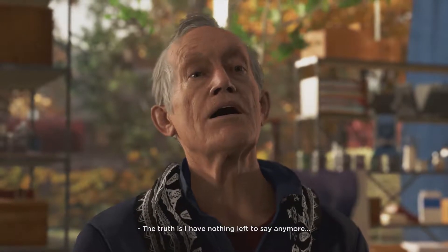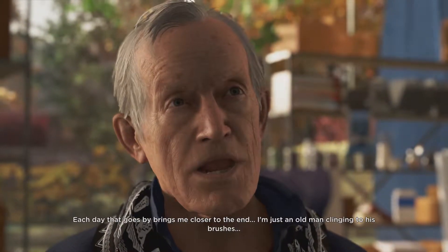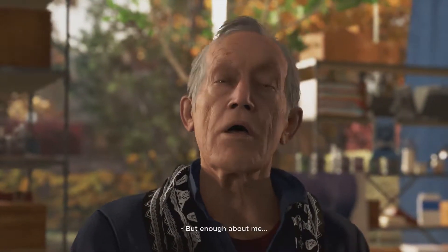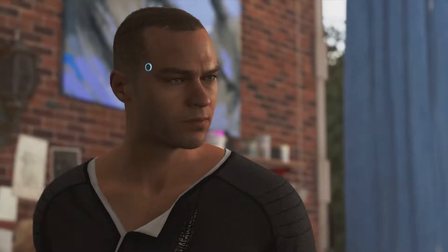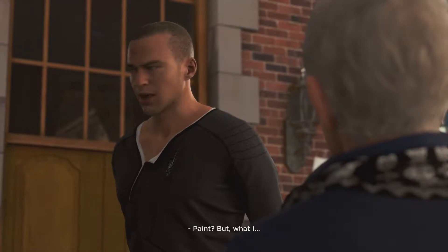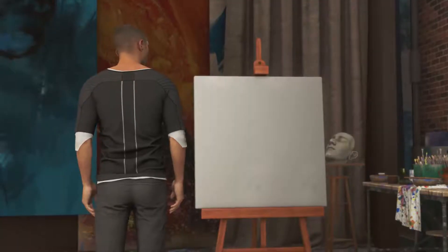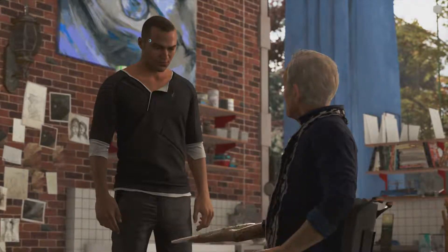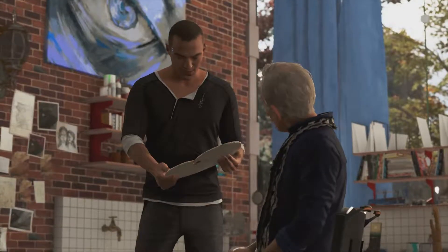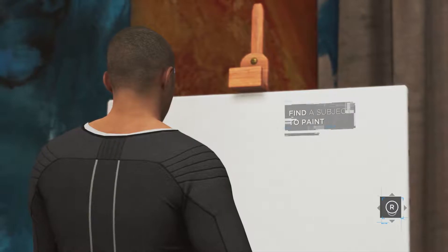'The truth is I have nothing left to say anymore. Each day that goes by brings me closer to the end - I'm just an old man clinging to his brushes.' Carl... 'But enough about me - let's see if you have any talent. Give it a try, try painting something.' Painting what? 'Anything you want, give it a try.' Yeah, this is gonna be fun! All right, find a subject to paint.